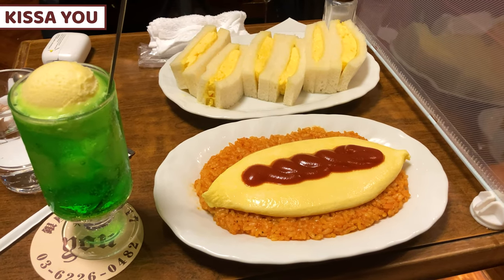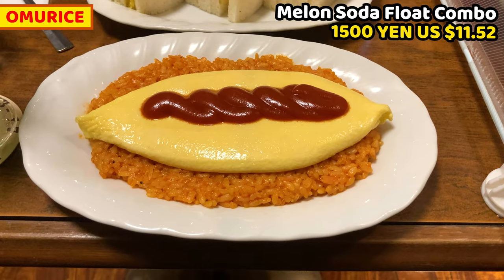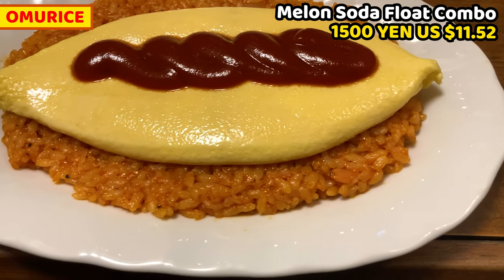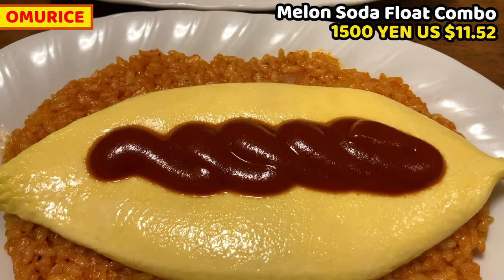A little while later, a shop staff brings the food. My food has arrived. This is the food that I ordered today. I'll share from omuraisu. This is omuraisu with a melon soda float. It costs 1,500 yen — about 11.52 US dollars. It's ketchup on the omelet on ketchup fried rice. This is really Japanese style.